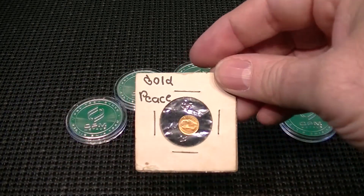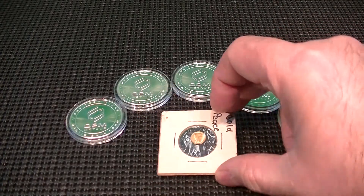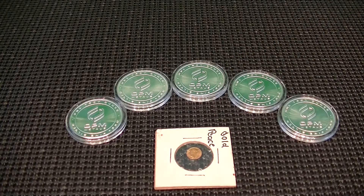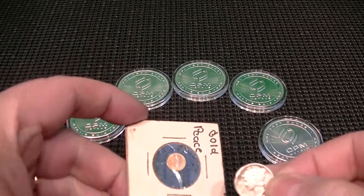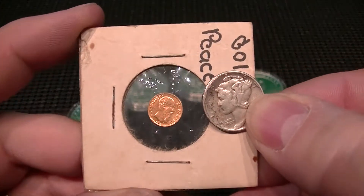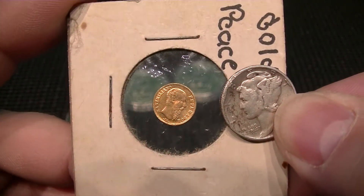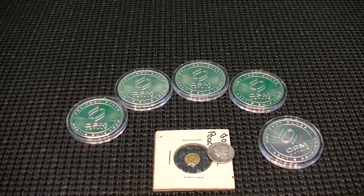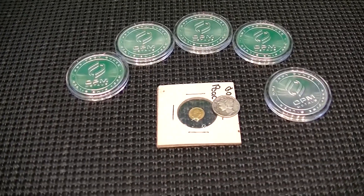I just have no idea what kind of coin it is. It just said 'a gold piece' on it when I bought it, and I think I paid something like a dollar for it many, many years ago. To give you a comparison of the size difference, here is a mercury dime next to it — so it is quite small. I just have no idea what it is.